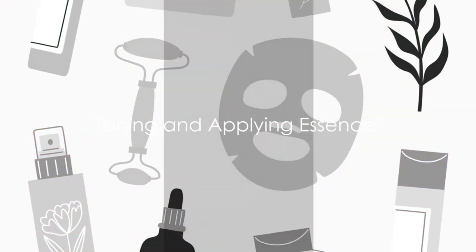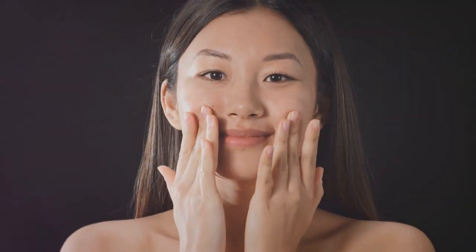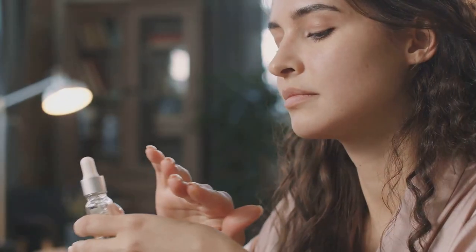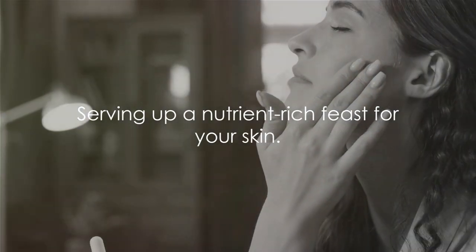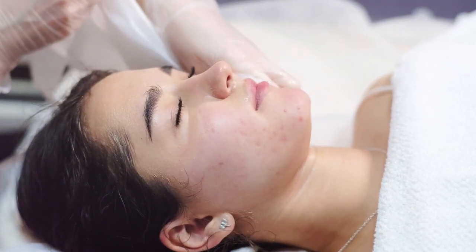Moving on to steps three and four: toning and applying essence. The magic of toning lies in its ability to balance your skin's pH levels, creating the ideal environment for your skincare routine to truly flourish — it's like laying the groundwork for a masterpiece. Now, the essence takes the stage. This powerful potion delivers a concentrated burst of hydration and nutrients, diving deep into your skin's layers — akin to serving up a nutrient-rich feast for your skin.